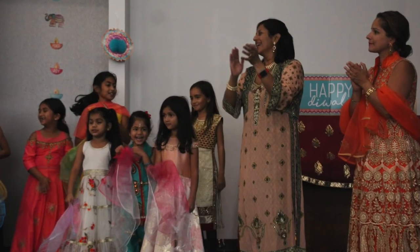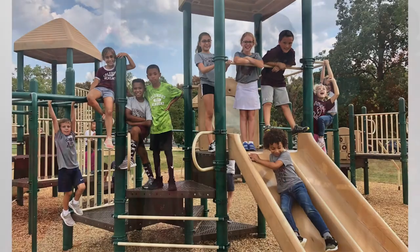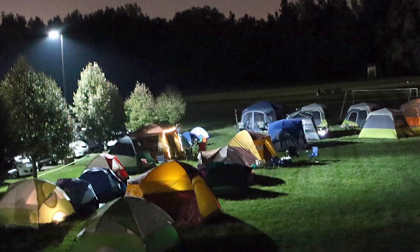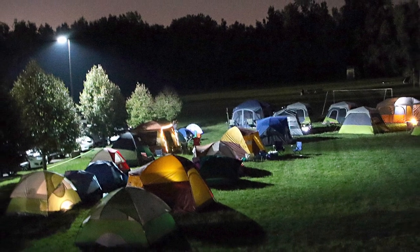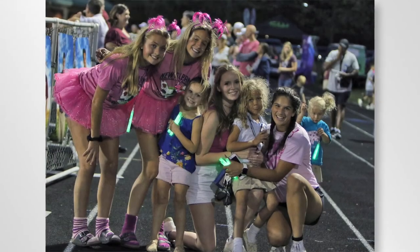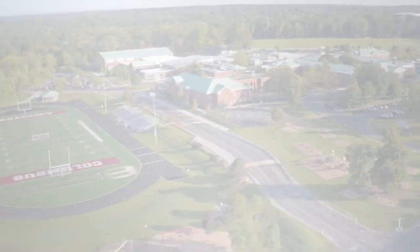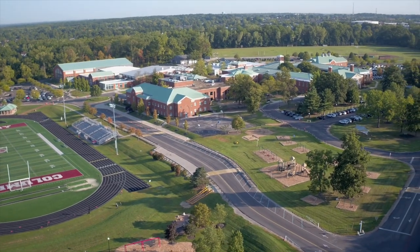Parents and guardians should always be a part of this unique, wonderful school experience. Feedback is welcome. Activities outside of the school day with classmates and other families, whether it be at tailgates or special events, keep our community informed and connected. Thank you for your interest in Columbus Academy. We look forward to meeting your family.